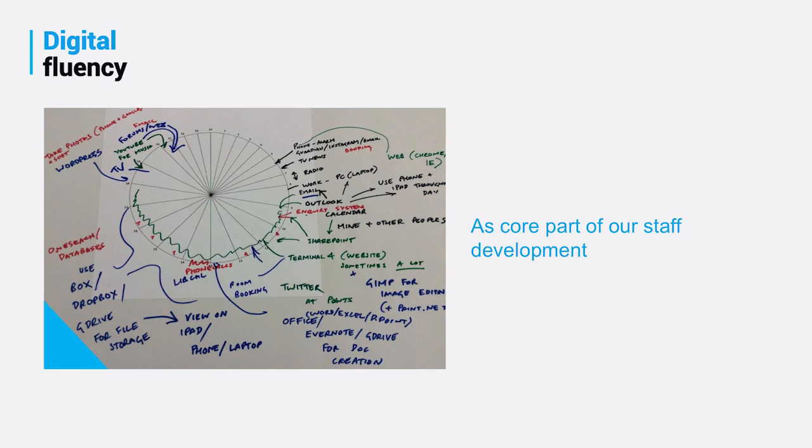Someone said we need to have great staff — I completely agree. So we've run a large-scale digital fluency exercise for our staff, basically going through 24 hours and how they interact with digital technology. Using that, we are now forming training practices and other things to keep them on board and make sure their skills are completely up-to-date.